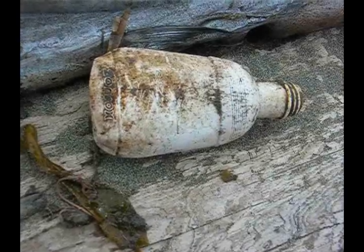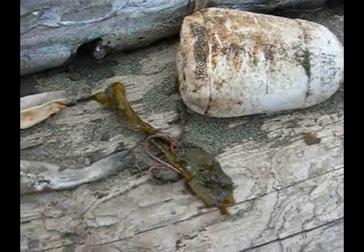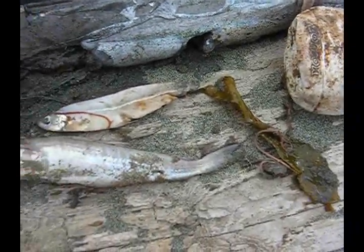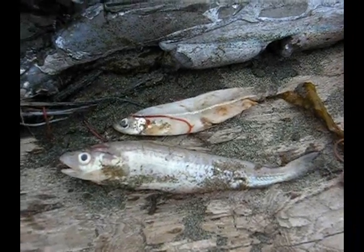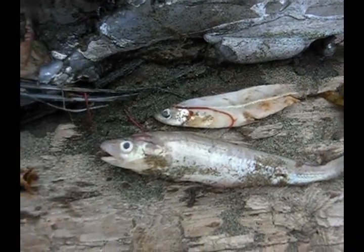This is what was in its stomach: a little plastic bottle, looks like some kelp, some kind of little codfish, maybe a top minnow or silverside in there.